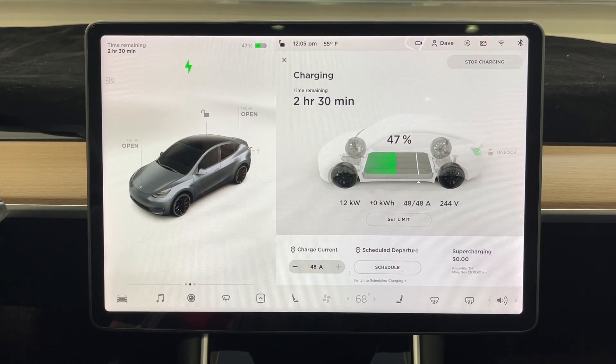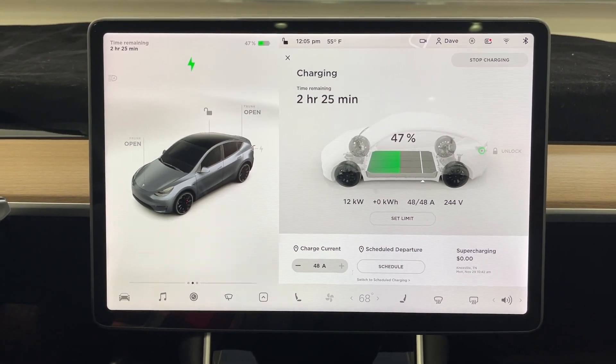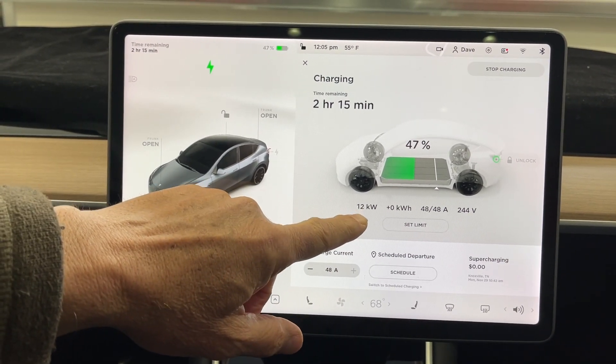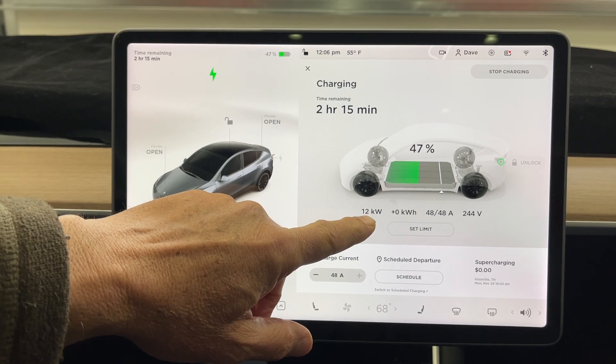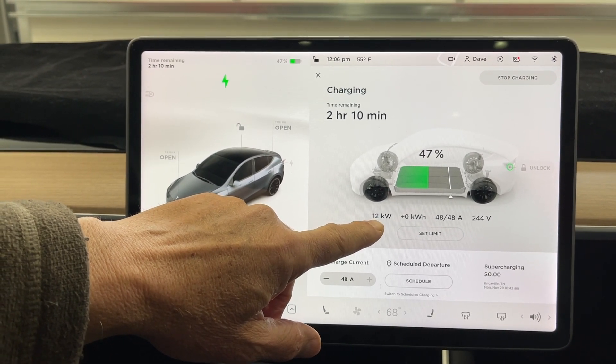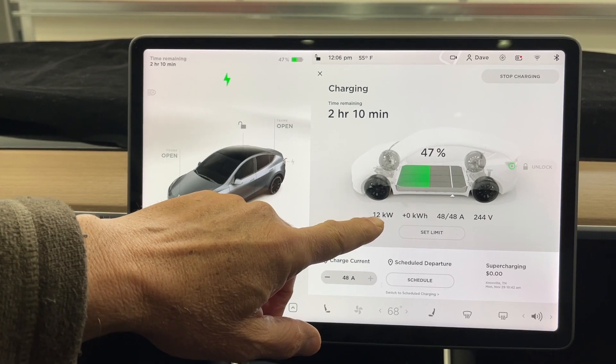We're in the car here now, plugged into the wall connector. We're drawing 12 kilowatts. We don't have 12 kilowatts when we look to see exactly how much is coming in on the inverters — we only have 3200 watts.